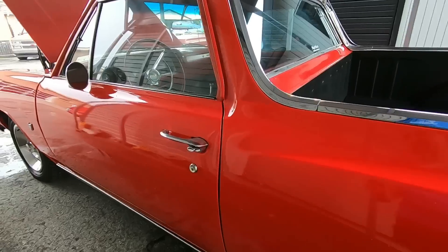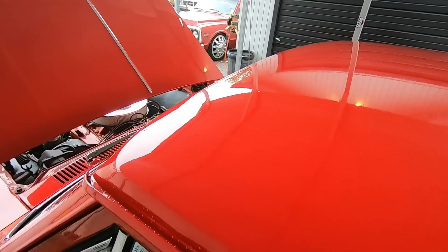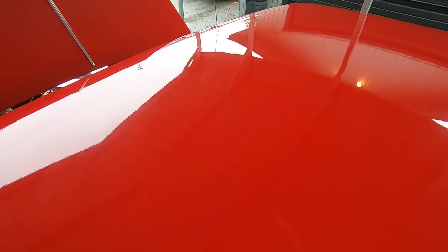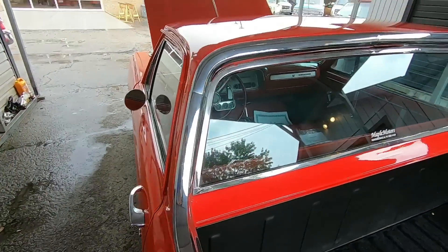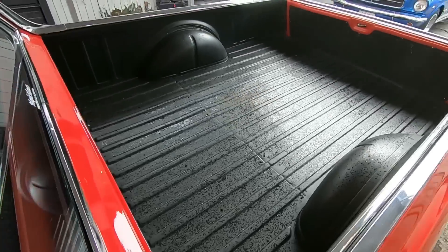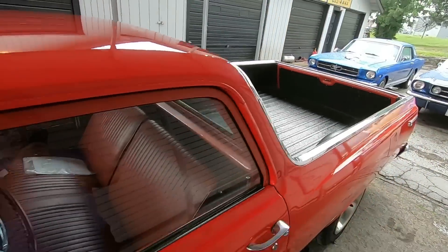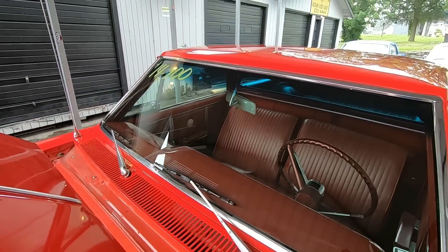The rest of it looks pretty good. Little spot there on the roof. The trim looks great. Somebody's already done all the work and replaced it — the bed looks great on this one.